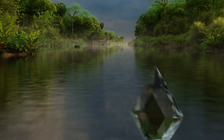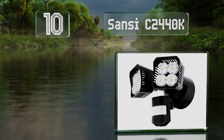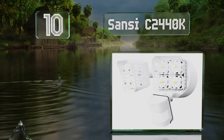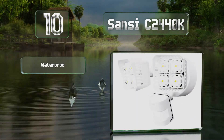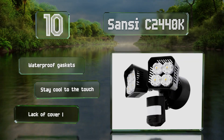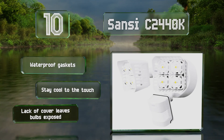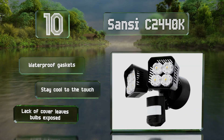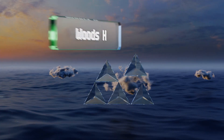Starting off our list at number 10, the highly efficient SANSI C2440K comprises a pair of swiveling heads that can be adjusted to various angles. This versatile choice can be set to a mode that remains on all night, or another that turns on only when it detects motion. These come with waterproof gaskets and stay cool to the touch. However, the lack of a cover leaves the bulbs exposed.